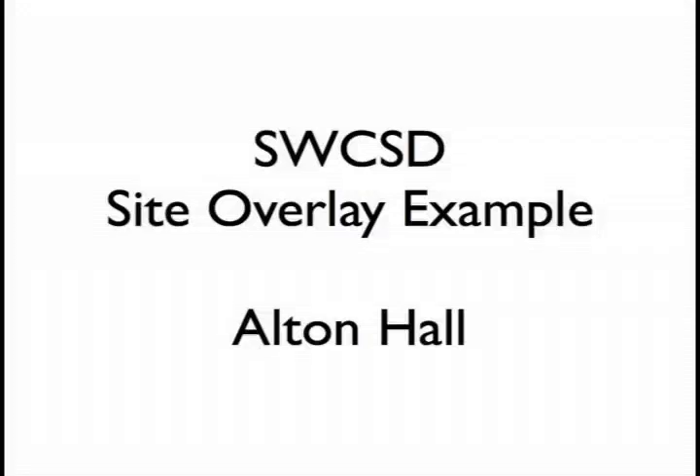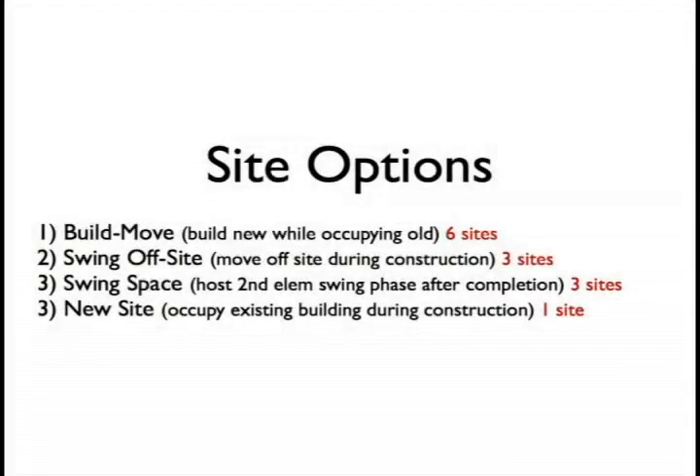The next part of our process — especially for phase one sites — is looking at how the building designs overlay the sites. We've identified four types of sites. The most common is the build-move site: we build the new building on empty space in the site near the existing building, operate the school in the existing building throughout construction, and then in the last three months — ideally over the summer — tear down the old building, create the final site footprint, and move in. No swing space is necessary, and everything happens on site throughout construction and occupancy.